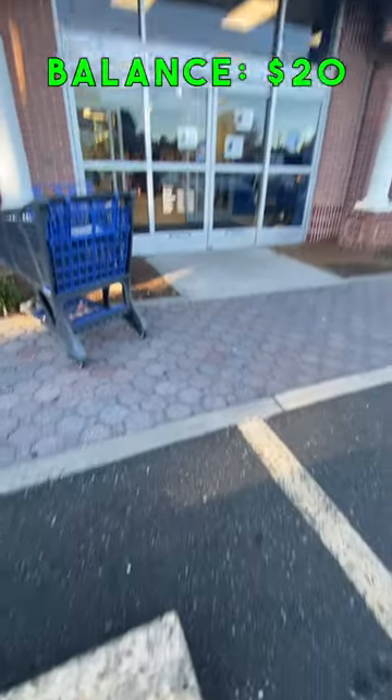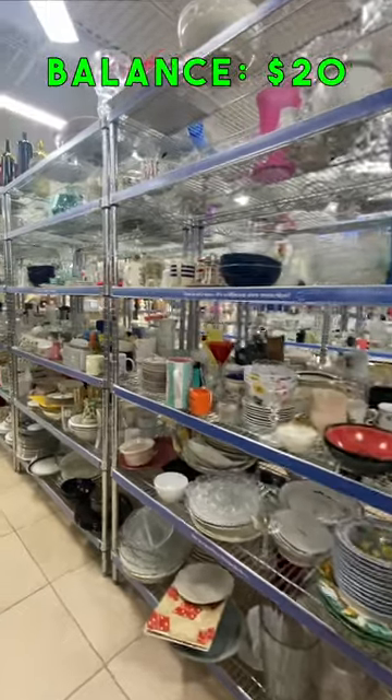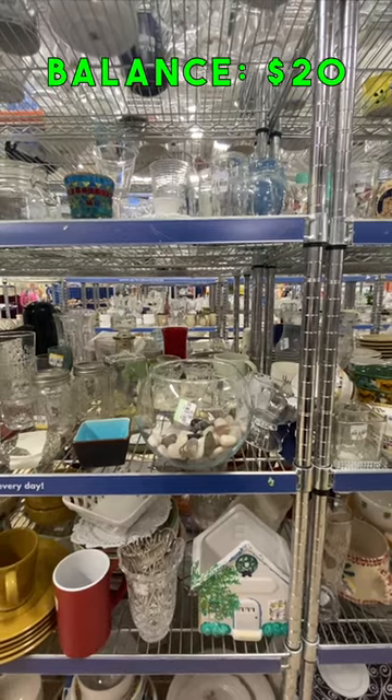At first, we were overwhelmed with the amount of stuff that was in the store. We didn't know what to buy, and a lot of the stuff we were looking into with good selling potential was above our price limit of $20. That was until we found the glasses and mugs section.